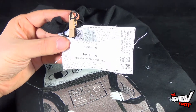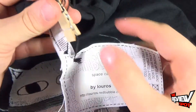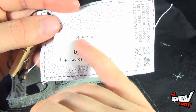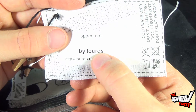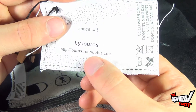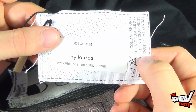With all Redbubble design prints, in this case with the t-shirts, they all include a tag just attached to the shirt via a clothes peg. On the front, it shows an applied sticker that shows you the name of the print — Spitzkat — and the artist Loras, L-O-U-R-O-S. They also advertise the artist's link to the site: louras.redbubble.com.